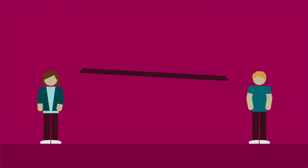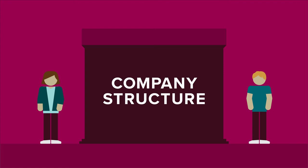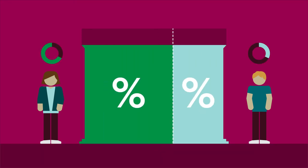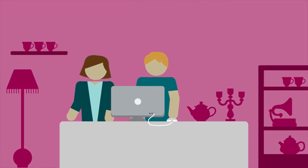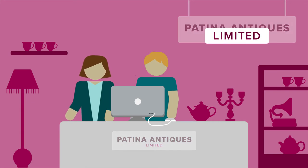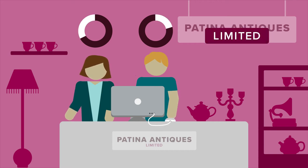Meet Leanne and John. They've decided a company structure is best for their antique business. When people form a company they each get shares, usually in proportion to the money they contribute. Leanne and John contact the Companies Office to register their company as Patina Antiques Limited and get an IRD number at the same time. Most companies have 'Limited' after their name, which means if the company gets into financial difficulty, a shareholder's personal liability is limited to their share in the company.